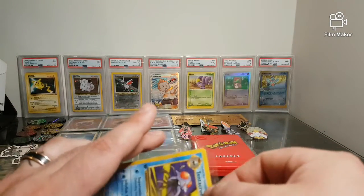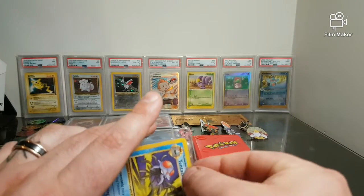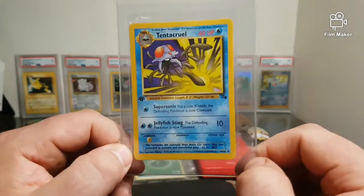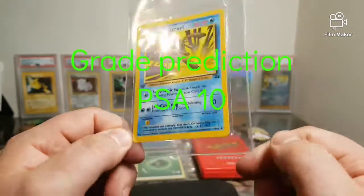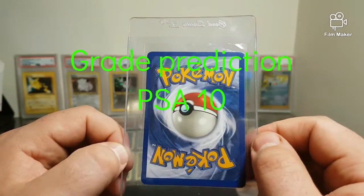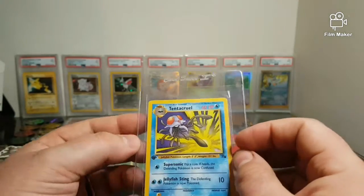This is my first first edition in my modern collection, so it does hold a little bit of sentimental value. I am predicting that this gets graded a 10 at PSA — I don't see a reason why it shouldn't. It's a fantastic looking card in great condition.